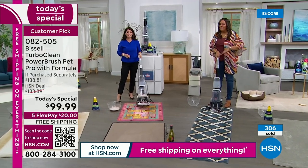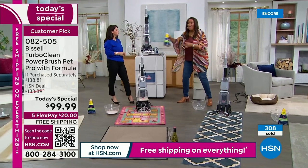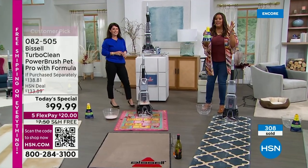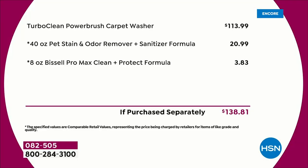For the very first time, we're giving you that 40-ounce jumbo size — you know how hard it is to get out pet urine or even toddler accidents? We're throwing in that 40-ounce jumbo size valued at $20.99. The deep cleaner is valued at $113.99. Then we also throw in a Max Clean. This is a retail value of about $139, and you're getting it for $99.